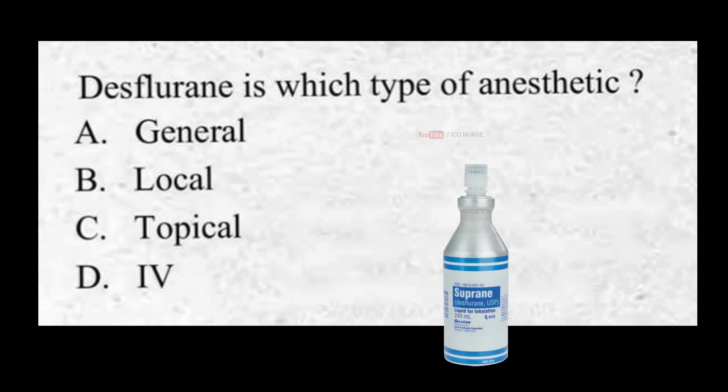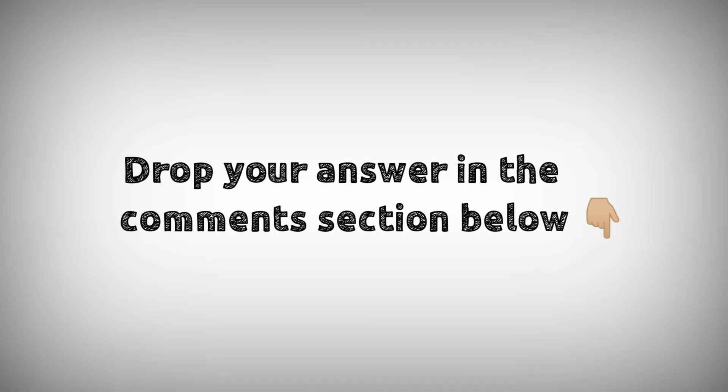Desflurane is which type of anesthetic? A. General, B. Local, C. Topical, D. IV. Drop your answers in the comment section below.